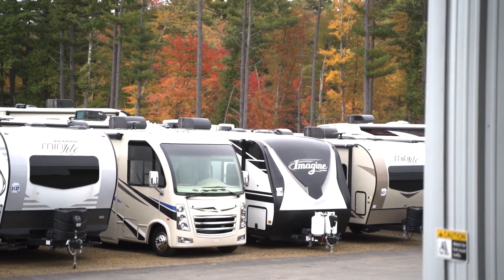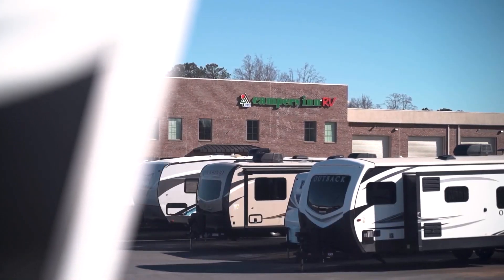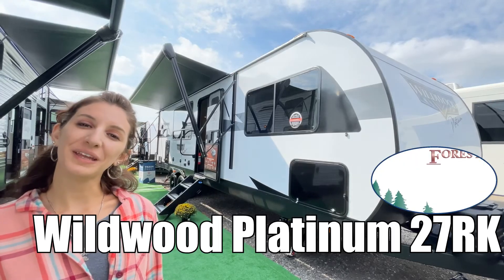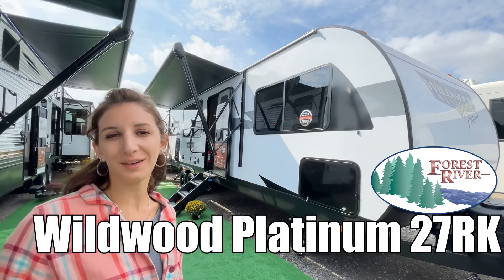Here's another great RV from America's number one family-operated RV dealer, Campers Inn RV, the RVers' trusted resource. Hi, my name is Amanda, and today I'm going to show you the Wildwood Platinum by Forest River 27RK. Come take a look.